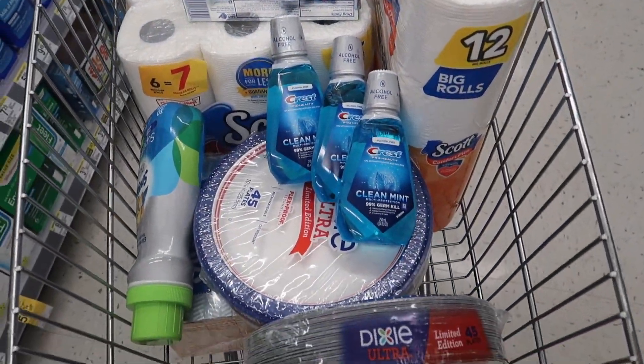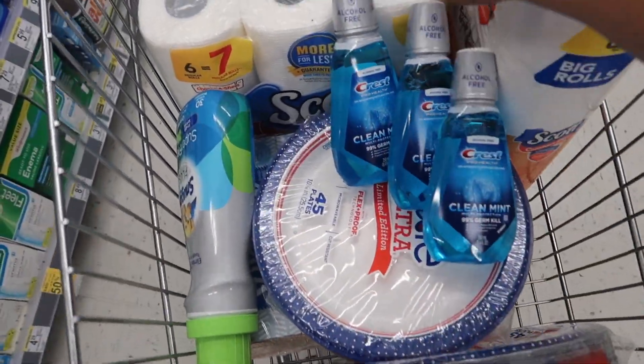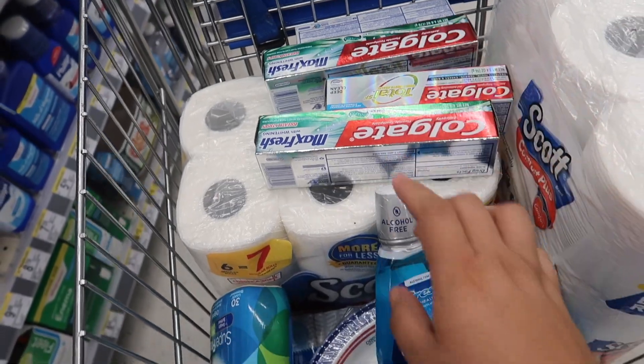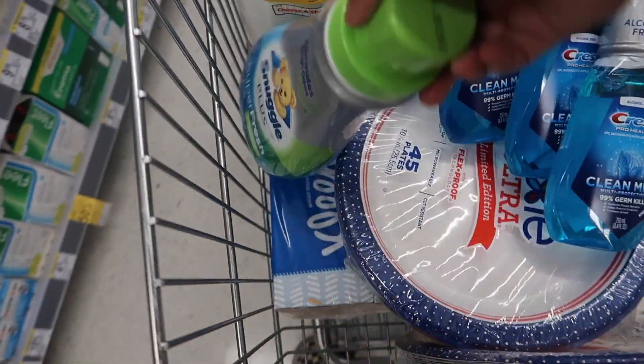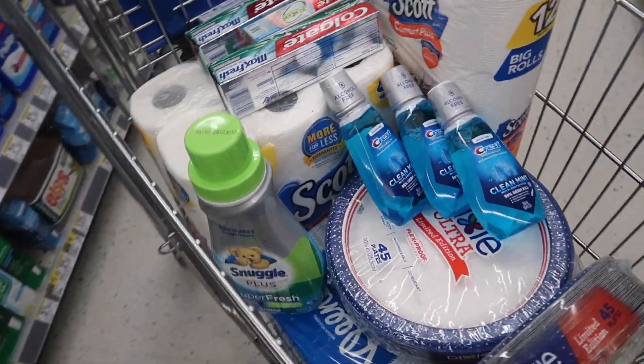Okay guys, I'm about to check out — those were all my deals. I'm going to be getting three of the mouthwashes, four Colgate, the toilet paper, the paper towels, the Kleenex, the paper plates, and one of the Snuggle products. Hopefully all my digital coupons attach and everything goes great.